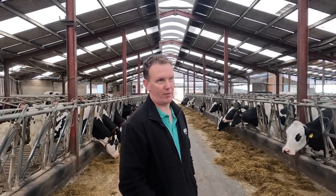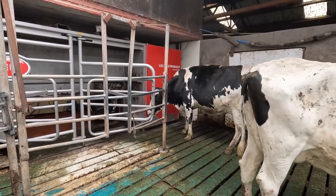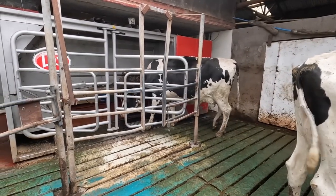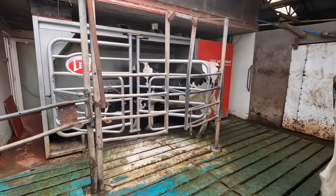We moved to robots just due to the fact that we were looking to change from an old milking parlour - 40 years old at the time. We looked at all the parlours and came across the robots. We studied them for two years and learned everything about them. It took a couple of years before we got the price to go ahead. No looking back really after that.